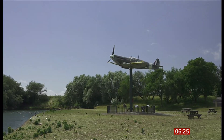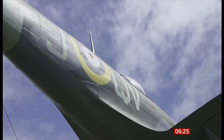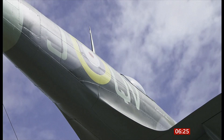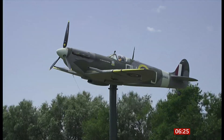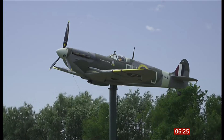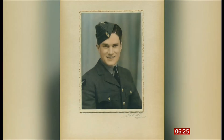He discovered the Spitfire was adopted by Lytham St Anne's as part of the government's Wings for Victory campaign, where towns raised money and adopted aircraft for the war effort. Most importantly, John learnt who the pilot was — Alan Lever Ridings — a young man from Oldham who ended up flying the town's Spitfire and was sadly shot down on the 23rd of June 1942 and was killed.